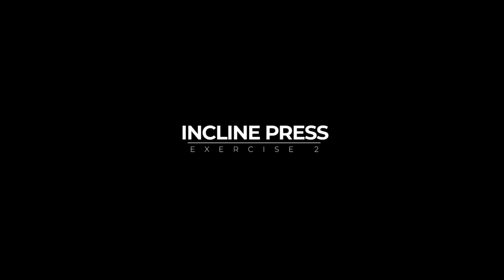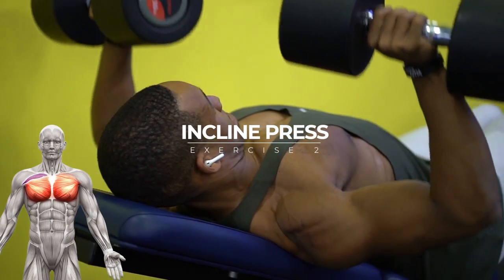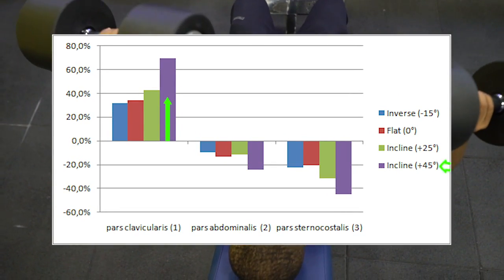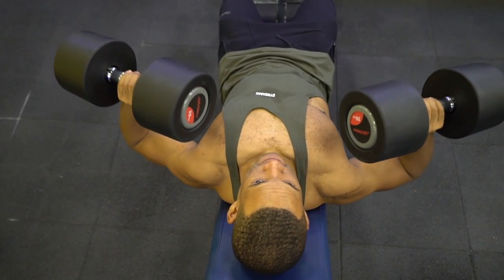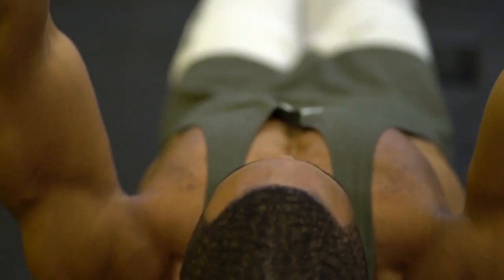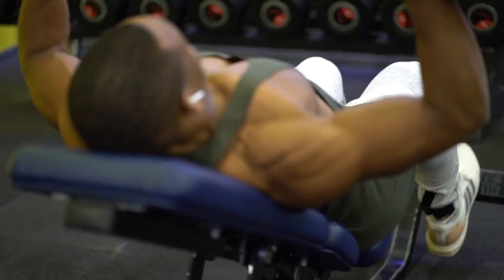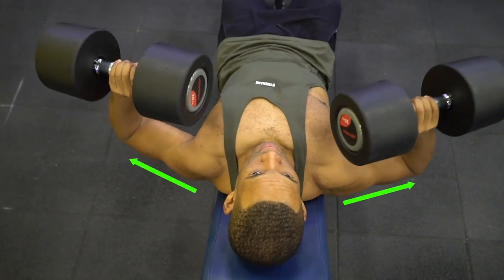Exercise two: incline press, targeting the upper chest — pars clavicularis. Trebs and colleagues found that bench angles of 44 and 56 degrees resulted in greater activation of the upper pectoralis compared to a horizontal bench. EMG data from Boak, Burns, and Buskies showed that the bench press at a 45-degree angle provides 69% more intense stimulation of the upper chest. The incline dumbbell bench is preferred over the barbell to provide a greater range of motion at the bottom and top of the movement, providing more bang for your buck.